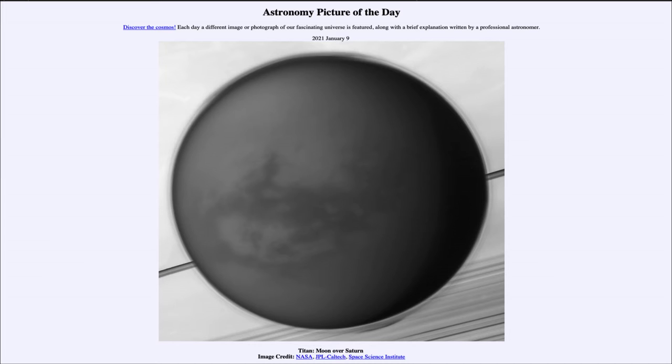It is titled 'Titan Moon over Saturn.' This is an image taken by the Cassini spacecraft nearly a decade ago, when it was orbiting Saturn and taking many images of Saturn and its moons. Here we see Saturn filling the background, and at this distance and resolution we're only seeing a tiny portion of Saturn's actual atmosphere.